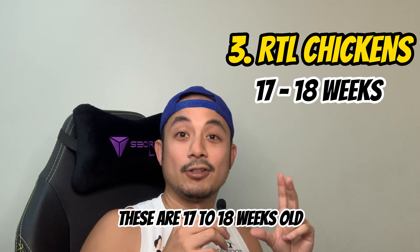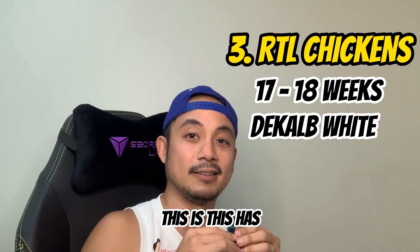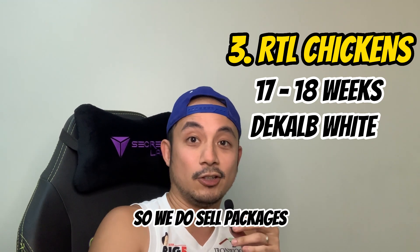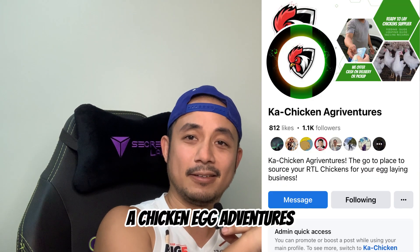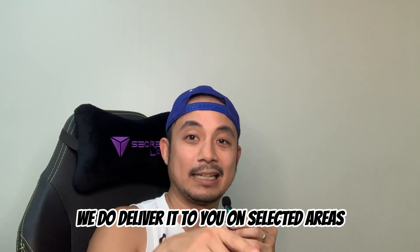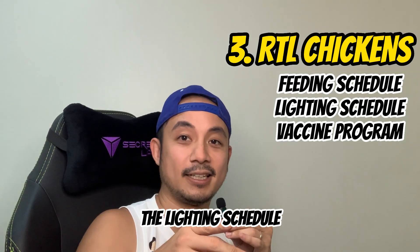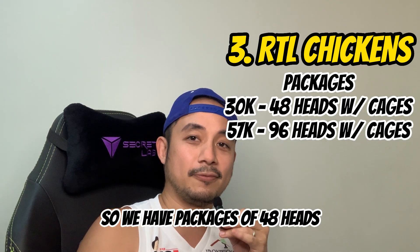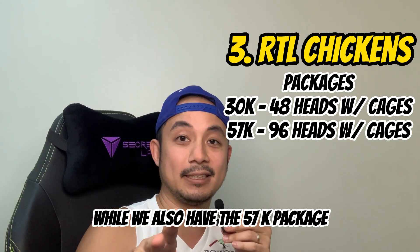After the cages, you will need your birds — RTL, or Ready-to-Lay chickens, which are 17 to 18 weeks old. We sell the Decal White variety, which has proved to be a very prolific egg-laying breed. We do sell packages — you can message our page, Ka-Chicken Agriventures. We deliver to selected areas and include the feeding schedule, lighting schedule, and vaccine records.